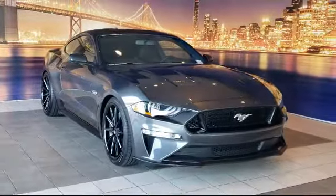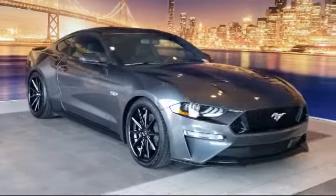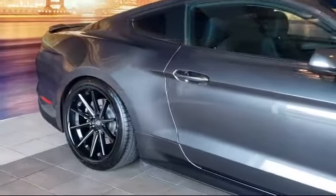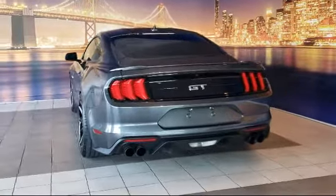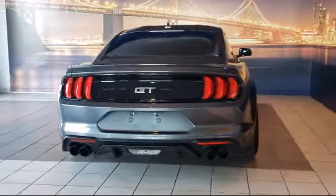It comes equipped with split fold-down rear seat, steering wheel controls, rear view camera, rear spoiler, dual front side impact airbags, tire pressure monitoring system, fully automatic headlights, voice activated touchscreen navigation system, keyless entry, and has less than 5,000 miles on the odometer.